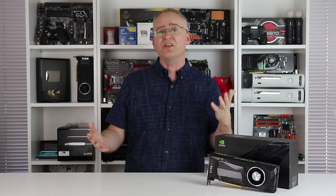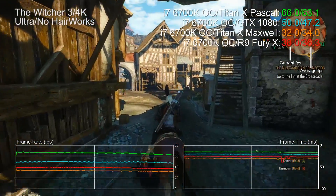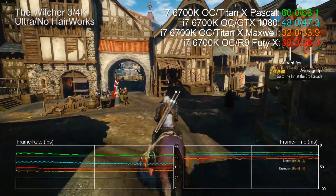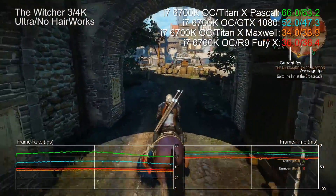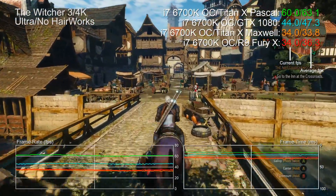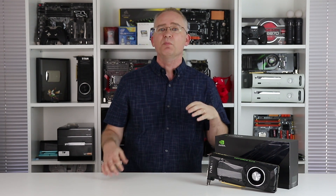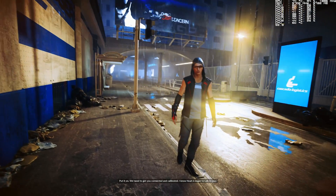On the flip side, there are other big results too. Check out the Witcher 3 at 4K resolution, ultra settings, HairWorks off: 33% faster than the GTX 1080, and it leaves every other high-end card on the market for dust. Overall, there's not quite the same uptick we saw comparing GTX 1080 to the last-gen Titan X, but Titan X Pascal is still the fastest GPU on the market, and the implications for 4K gameplay are mouth-watering.